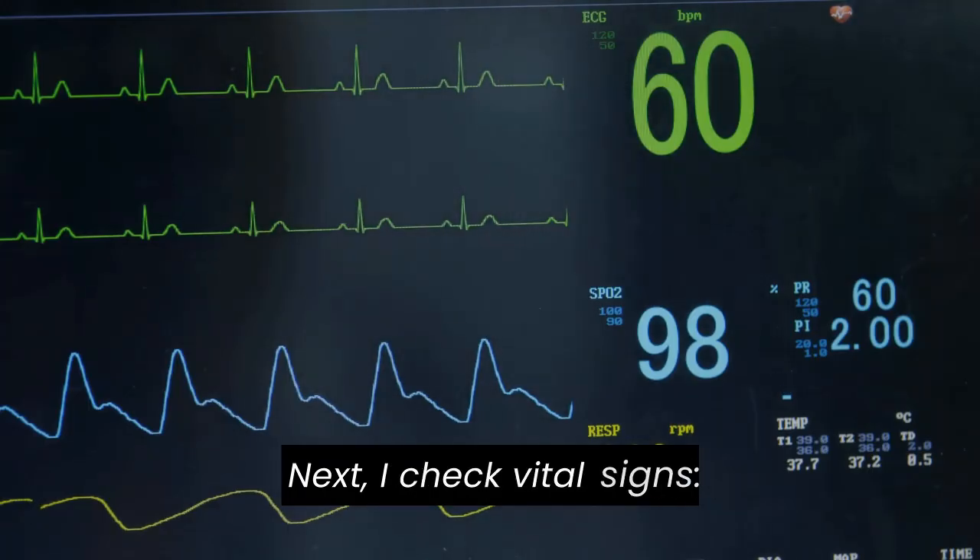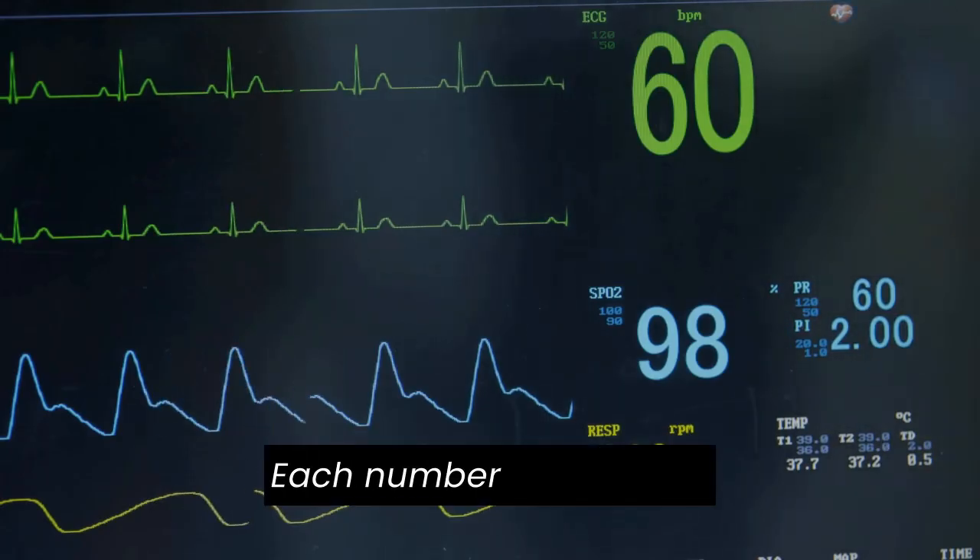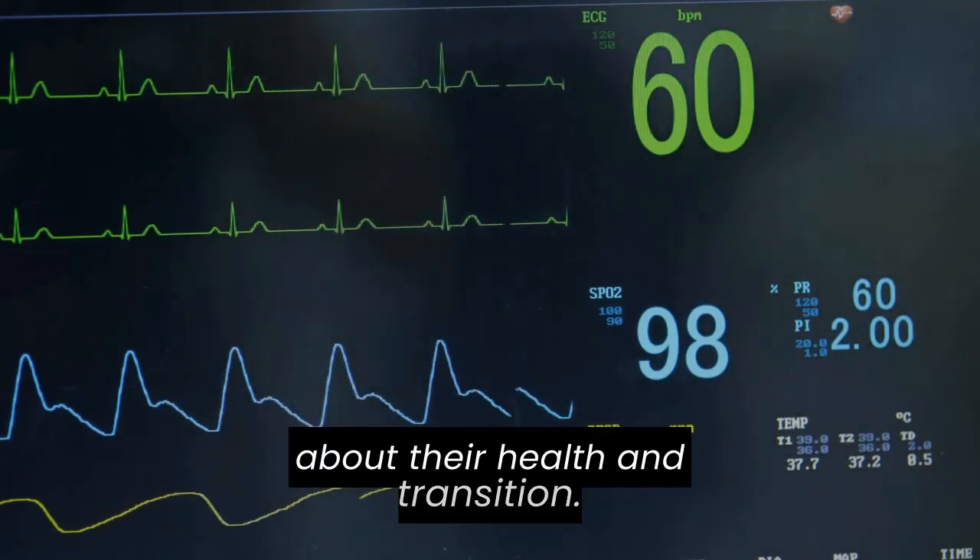Next, I check vital signs: temperature, respiration, and heart rate. Each number tells a story about their health and transition.